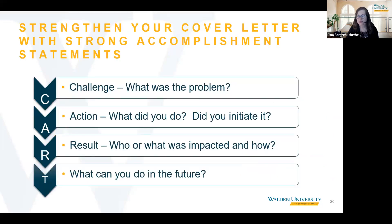I would like to introduce the CART framework, which is very helpful for crafting accomplishment statements to include in your cover letter. CART stands for: Challenge — what was the problem? Action — what did you do to solve the problem, and did you initiate it? Result — who or what was impacted and how? And the tie-in to what you can do in the future.